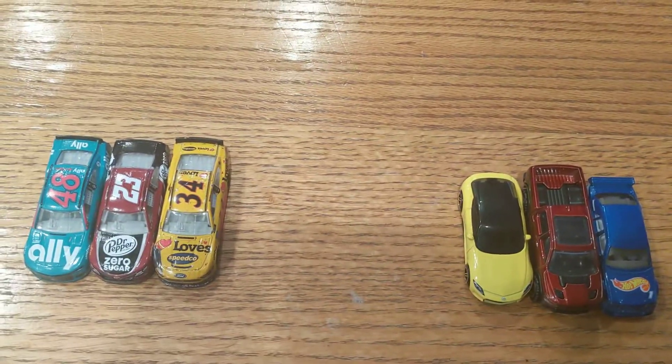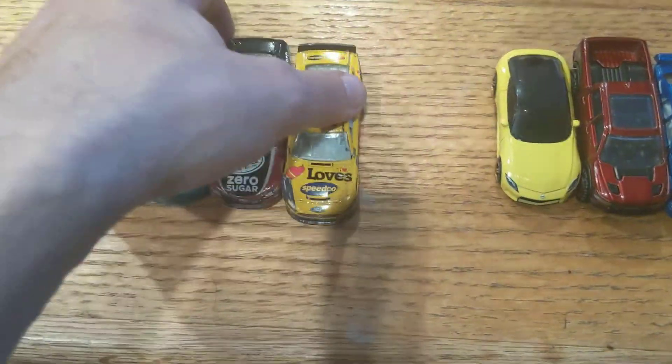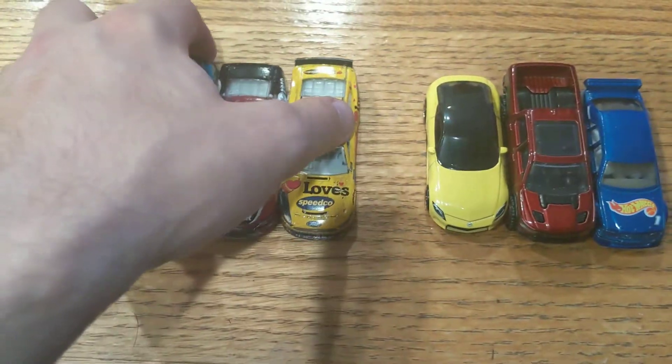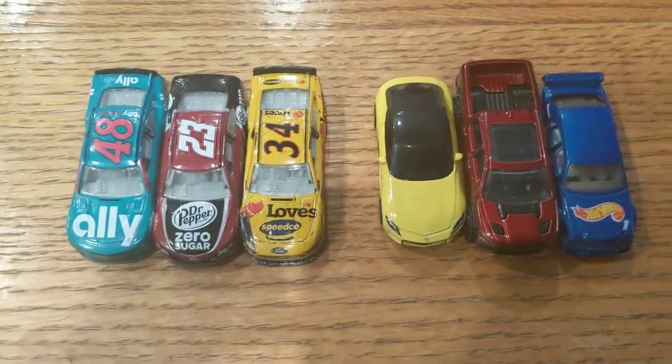And there they are together. I'll actually put them more closely so you can see them a little bit better. There, that's better.